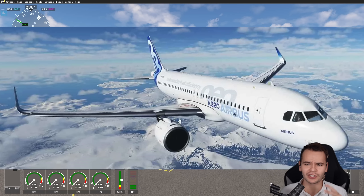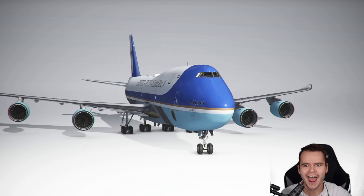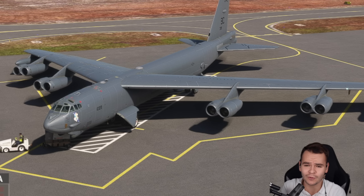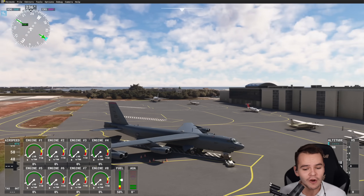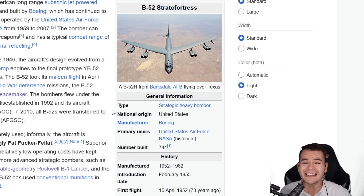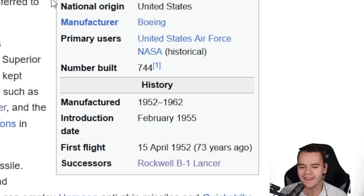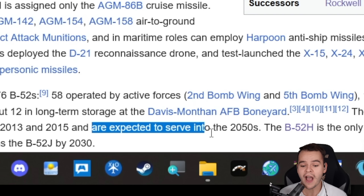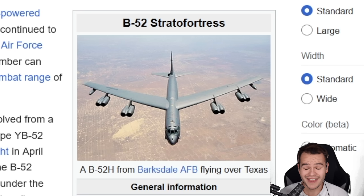Most airplanes in Microsoft Flight Simulator have two engines — some have four, but none have eight. But this one does. In today's video, we're going to talk about a plane that'll fly for a hundred years. What the hell is this? The B-52 bomber by Boeing. It was introduced 73 years ago in 1952, and they are expected to serve into the 2050s. This is a plane that will outlive the lifespan of a human being. Isn't that crazy?